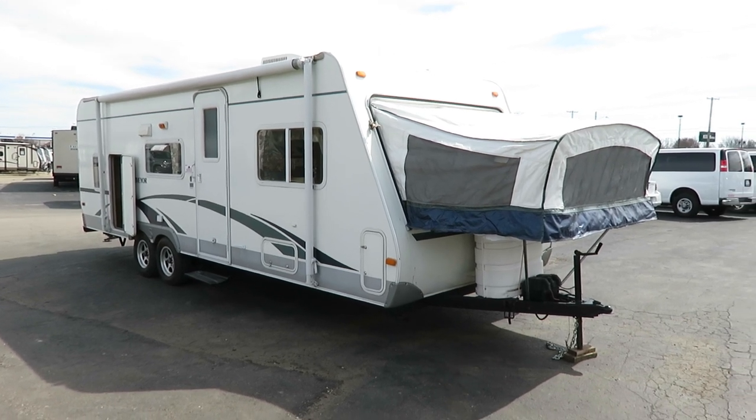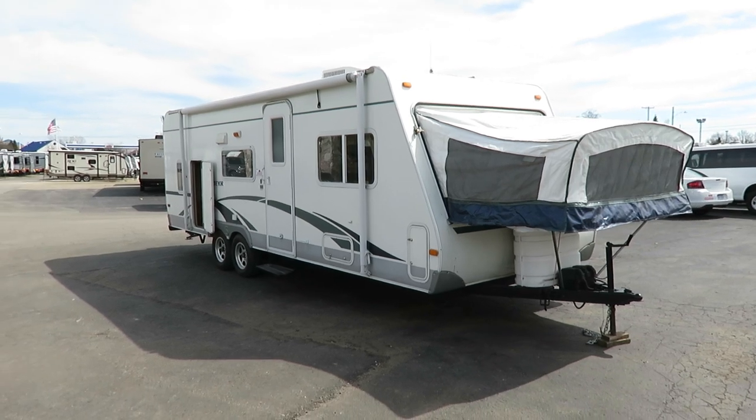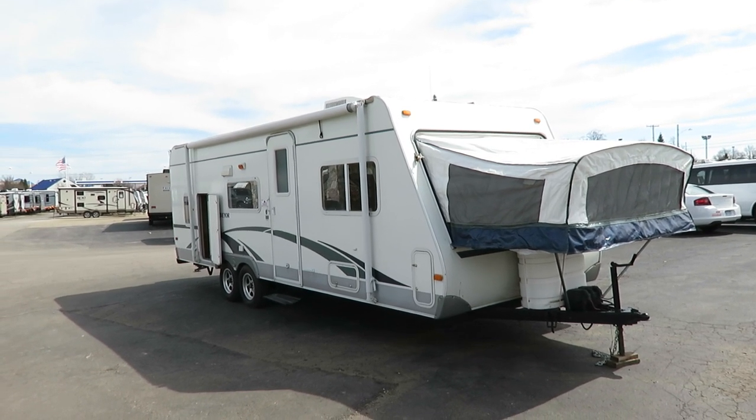Really interesting 26-foot Surveyor hybrid — well, like half hybrid — just came in here at Halet RV of Coldwater, Michigan.